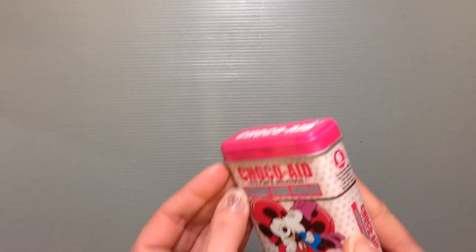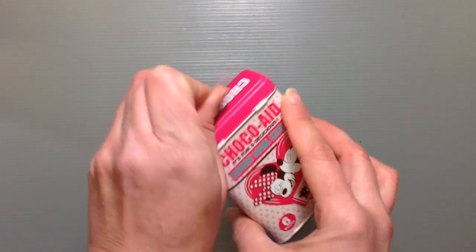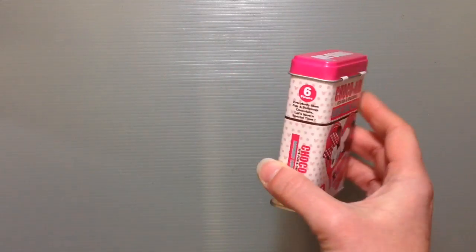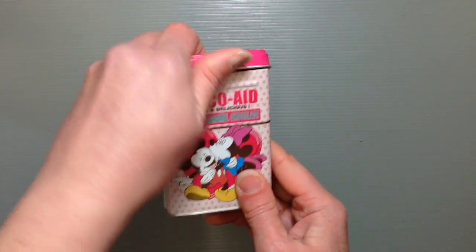This was 600 yen, which is kind of expensive, but the container is so adorable and you can obviously keep it for a long time as a nice little memento. But let's go ahead and open it up.